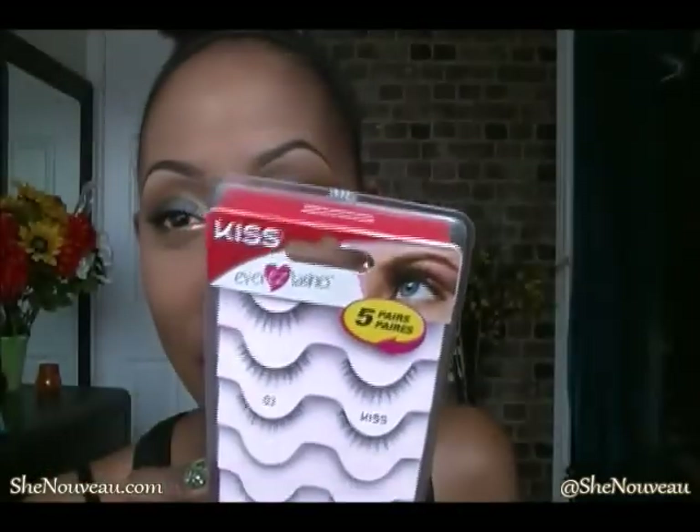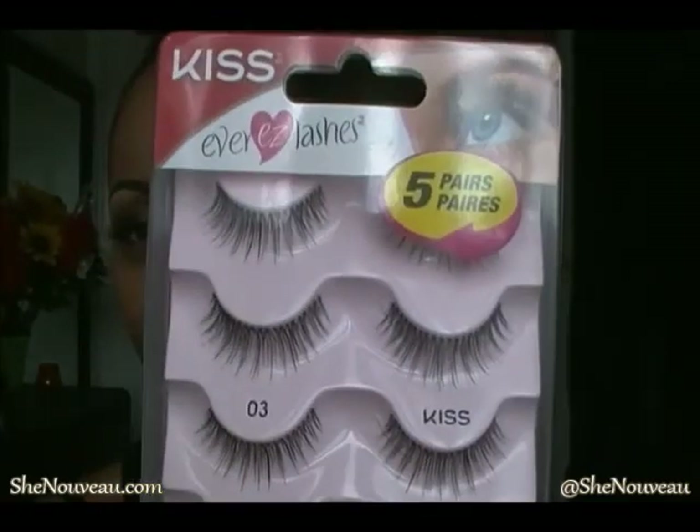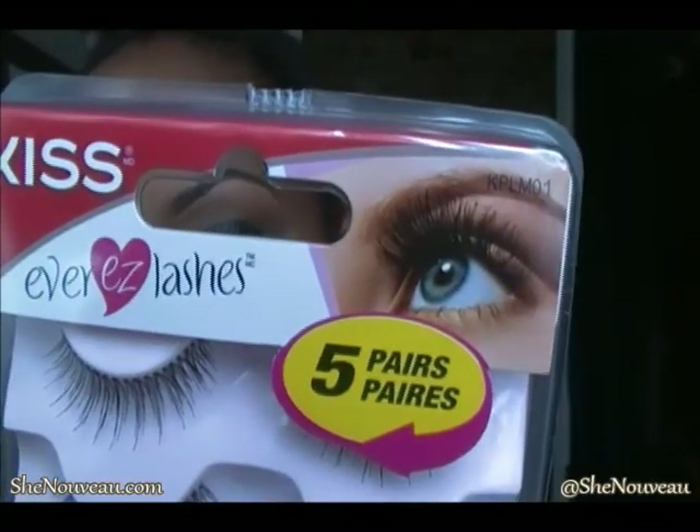The next purchases were from Walmart and the drugstore. I picked up these lashes — they're my favorite everyday lashes now. You get five pairs for $5, and the style number is KPLM01. I'm actually wearing them today. They're very subtle and just give an extra pop without being too dramatic — I've been really enjoying them.